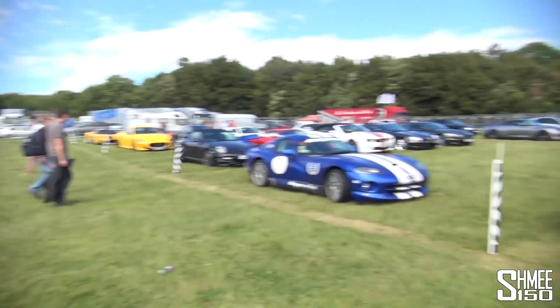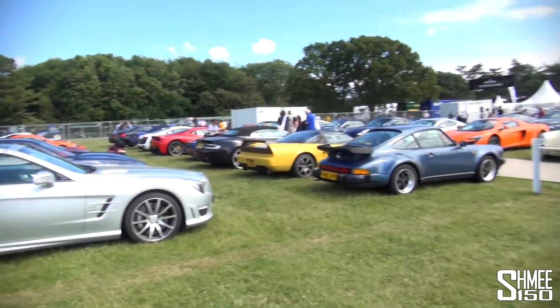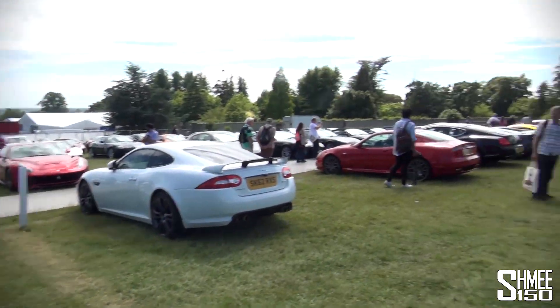Hi guys, I'm Shmi, we're at the Goodwood Festival of Speed. Today is the first of the three days, Friday. One of the things I wanted to show you is in the public car park they have special forward parking for supercars. So what you see around me is the private customer-owned cars that attend the Festival of Speed.